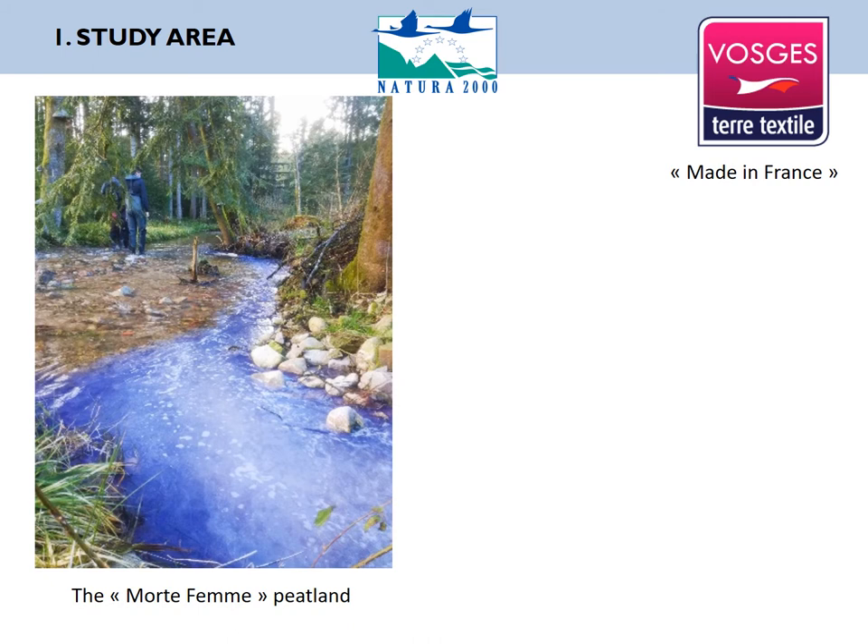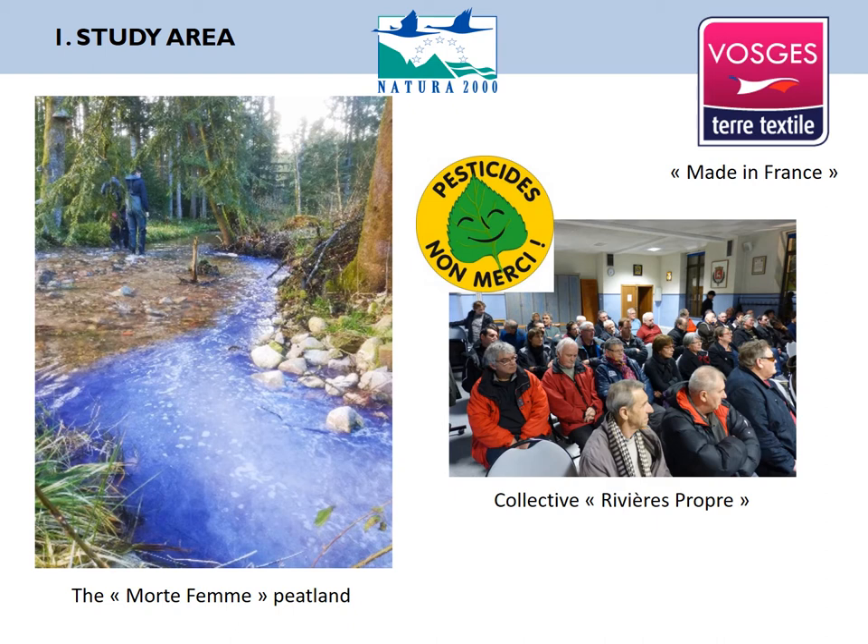The Vosges region has a long tradition of made-in-France textile industry. It has been declining a lot over the last decades, but it remains one of the last sources of employment in the region, especially in this valley. So it makes this case quite sensitive from a socio-economic point of view. This contamination is legal, but because it's happening in a natural protected area and there are fishing activities downstream, the local population started to complain through a collective of associations, both to the local authorities and to the water agency, which is in charge of monitoring water quality.